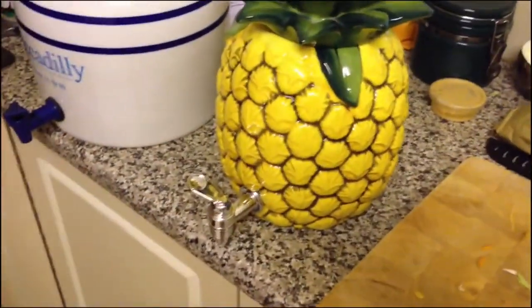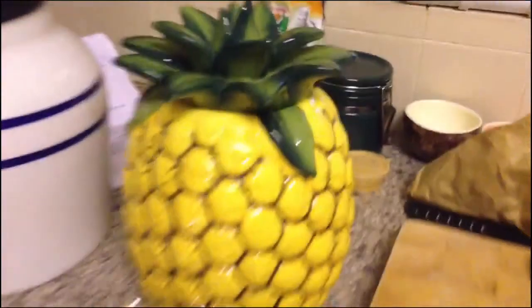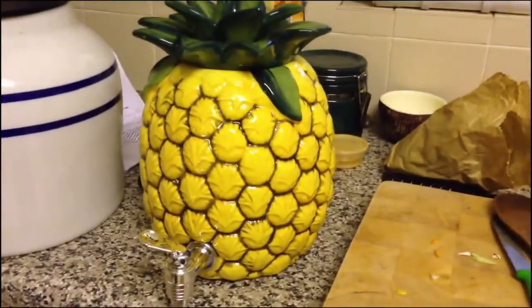Look what mama duck got me — this is so cool. It's a water container shaped like a pineapple. It's not a water filter, it just holds the water. You put the water in, put the lid back on, and in Thailand they call it something. It's like a pineapple.